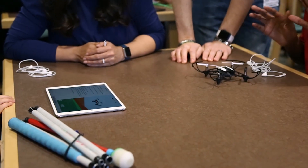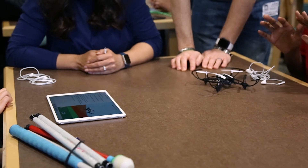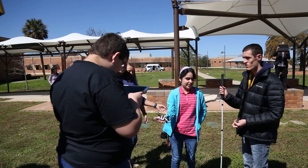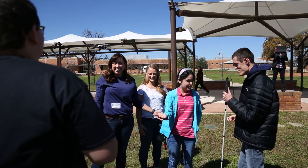Ready? Three, two, one. Star one. Woo! Nice. Two, one, go! Woo! Good job!